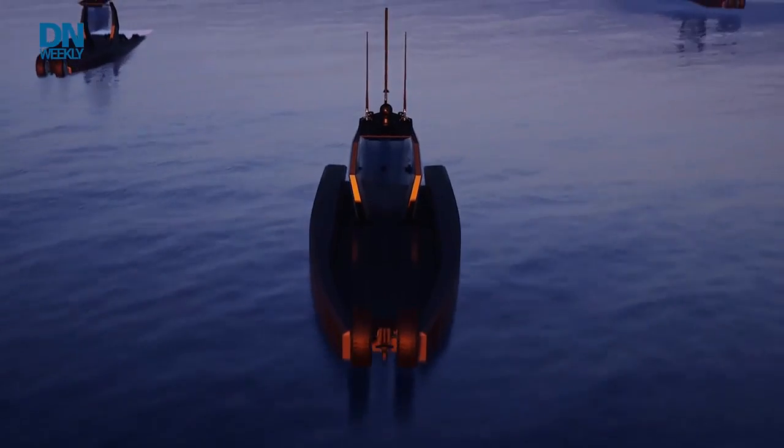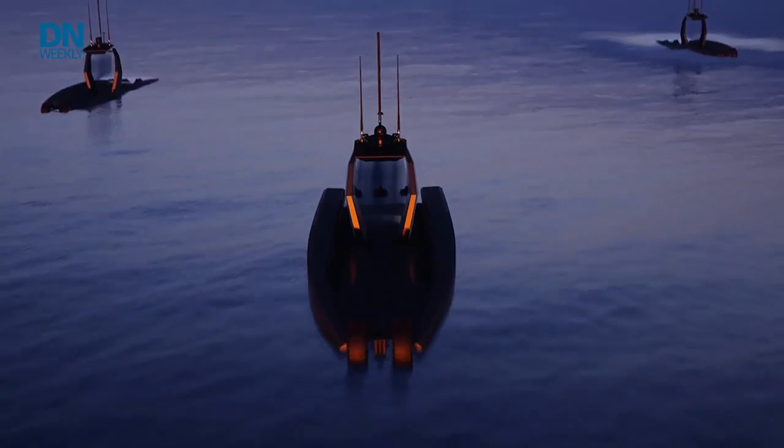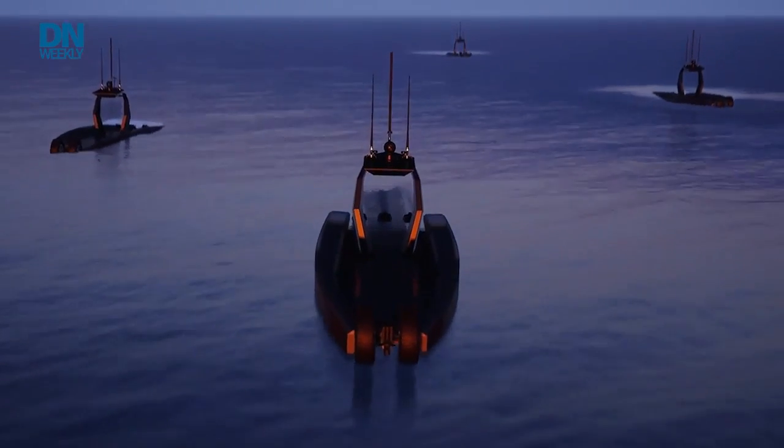We've still got some things to do but we wanted to get her to the show to demonstrate the capability. We'll be going through our own internal testing and then making her available to clients in the next one to three months. From there, integration will be client-driven. She's fairly mature — she'll be wet in the next couple of weeks.